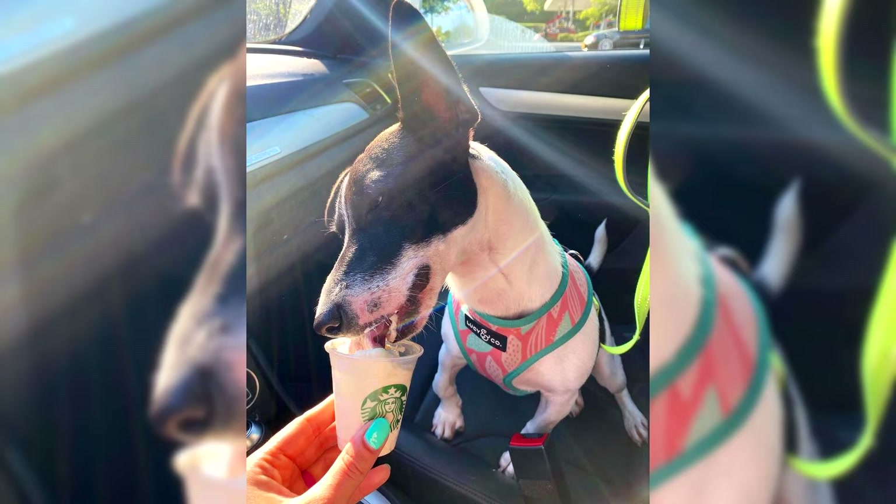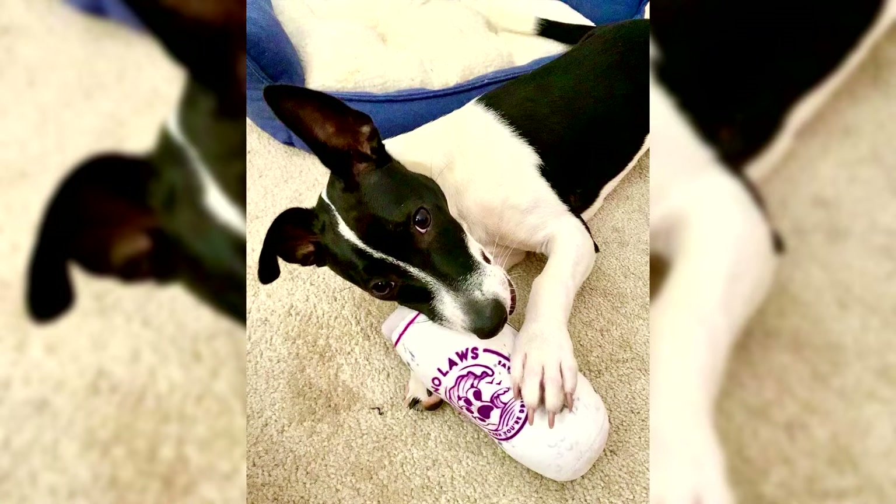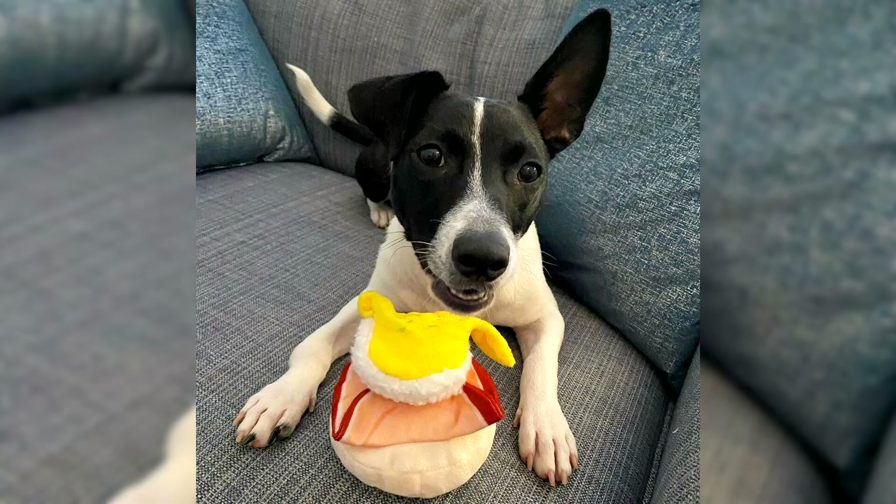Large representatives of the breed were less active. However, both small and large fox terriers were registered by the Kennel Club in 1912 as one breed. Only 24 years later these dogs were separated. Owners of the smaller dogs had been asking for separation since 1920, but their requests were not immediately heard. Only in 1936 did the small fox terriers become a separate breed and received the name Toy Fox Terrier. The American Kennel Club officially recognized the breed even later, in 2003.